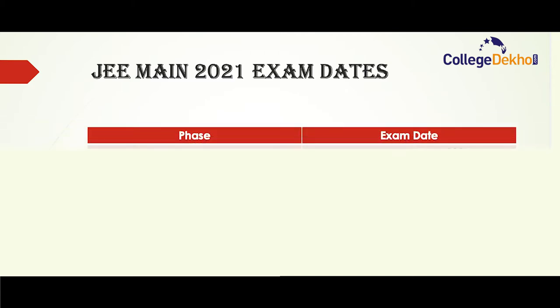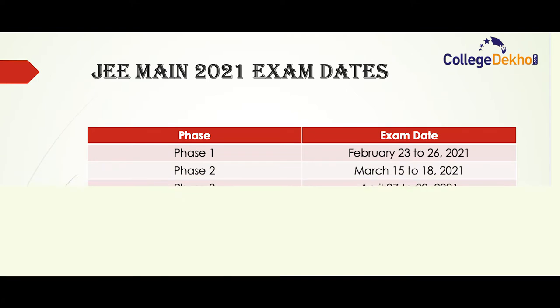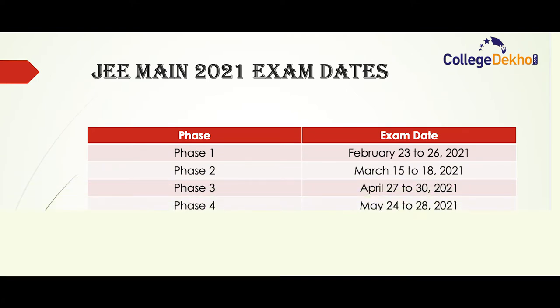Coming to JEE Main 2021 exam dates: phase one exam will be conducted from February 23 to 26, 2021. Phase two exam takes place from March 15 to 18. Phase three exam takes place from April 27 to 30. And phase four exam takes place from May 24 to 28.